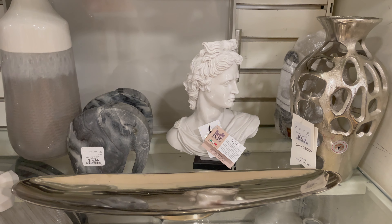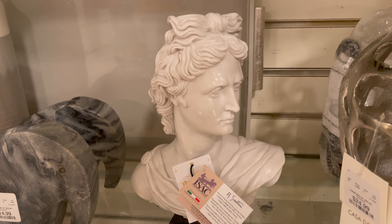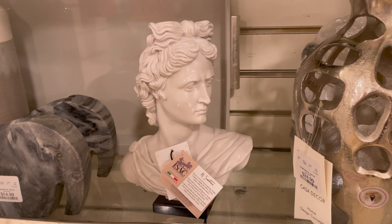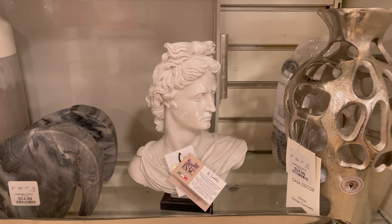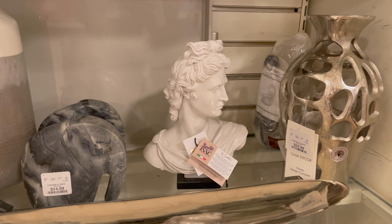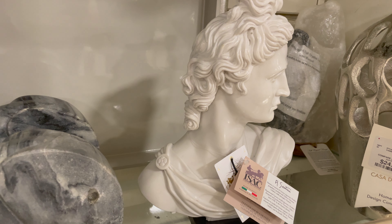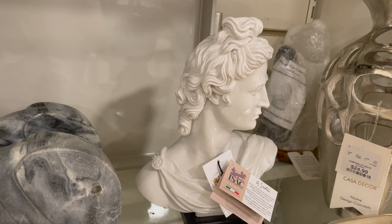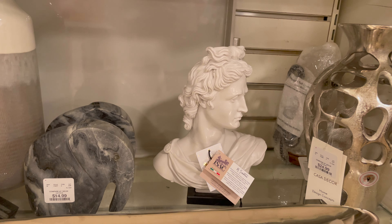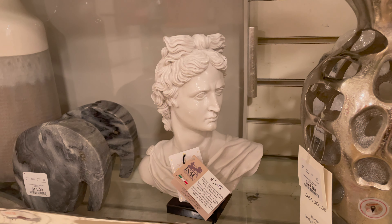I don't know who needs to hear this, but bust sculptures are back and they've become one of my favorite accessories. Put one in a built-in shelf, on an entryway table, or on a TV console if your TV is mounted, and you've instantly elevated your space. Since busts are generally on the taller side and usually made of stone or marble, they also add height and texture that may be missing from your usual display.